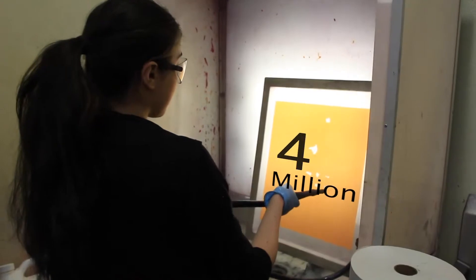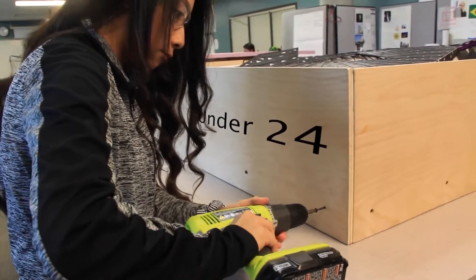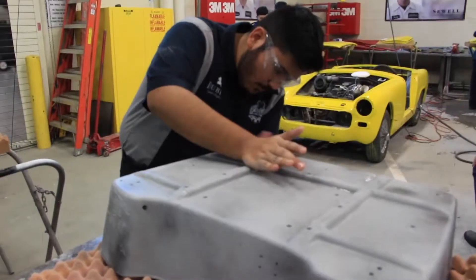Whether you're working in a print shop, salon, auto shop, or running your own business, you have to set specific standards to ensure the safety of your workers. 19 million young people enter the workforce under the age of 24. Of these workers, only 50% receive proper job safety training.